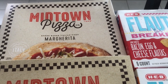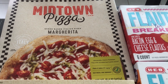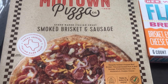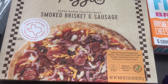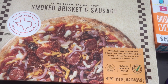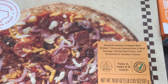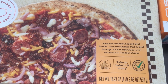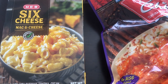I got a couple of pizzas. These are new to me — Midtown Pizza, I think they're out of Austin. I got their margherita pizza and then I also got their smoked brisket and sausage pizza. Howard and I both like brisket. The reason I wanted to give this a try is because the sauce is not a barbecue sauce — it's just a regular tomato base. You get pickled red onion, mozzarella, cheddar, brisket, chopped beef, and smoked pork and beef sausage.